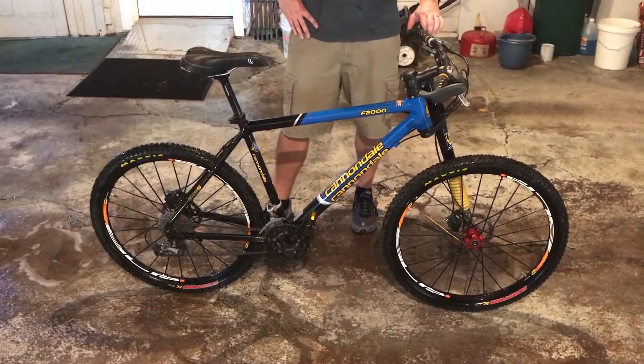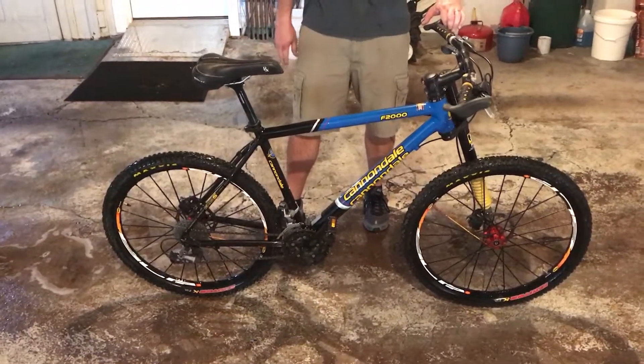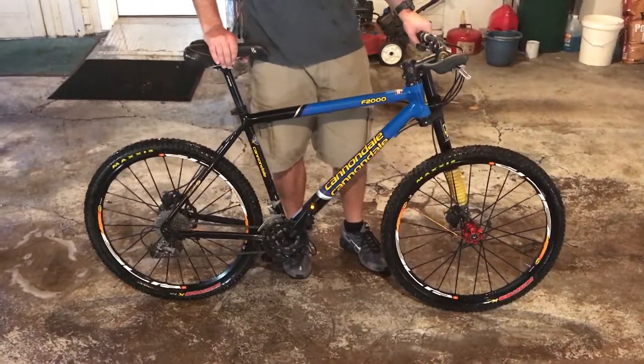Hey Ed, it's Aaron. I wanted to videotape this bike so you had a chance to see it. I'm going to go over the bike so you get a good idea of what you're looking at here. My friend here is going to zoom in on some of the parts on it, but it's a 2001 F2000.